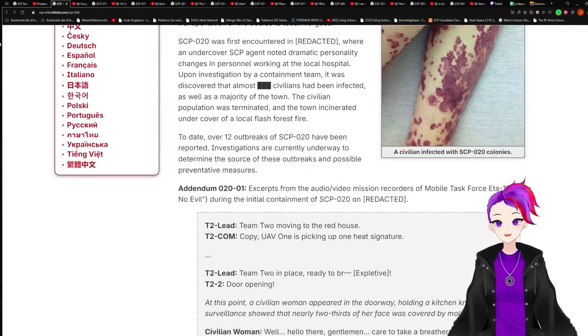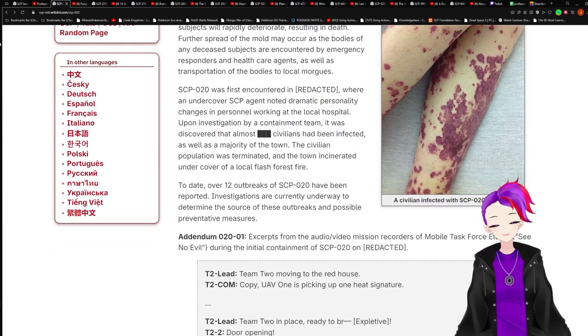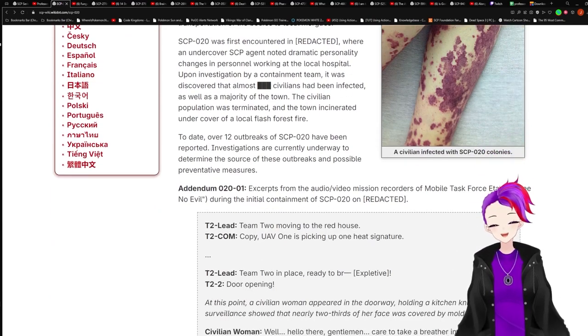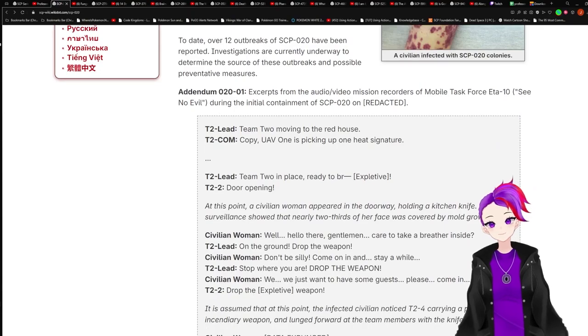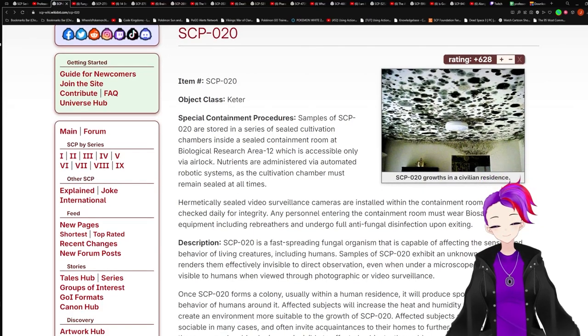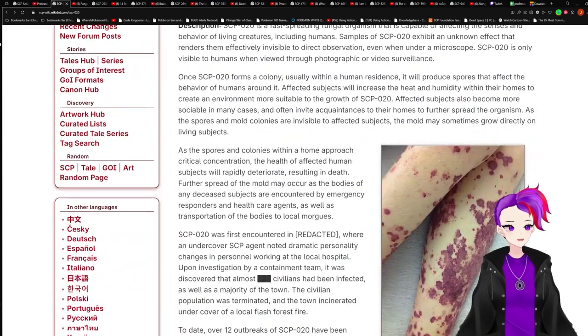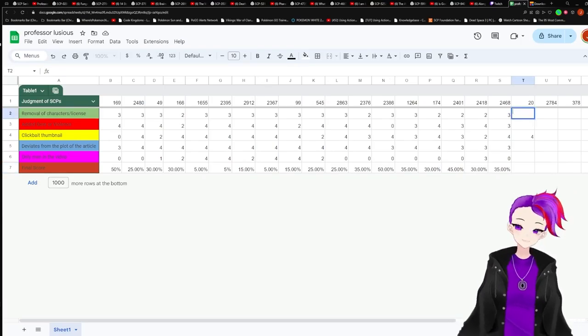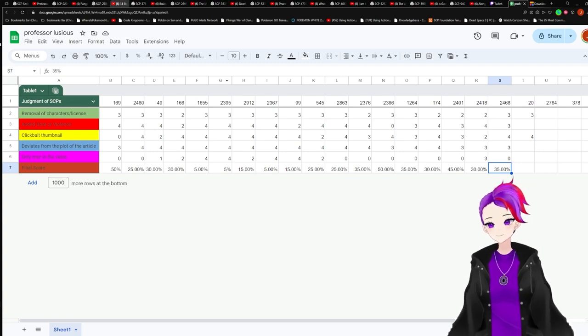Okay. Let's see. I think because of how short the article is, they kept everything except for Mobile Task Force 8 of 10 — they were removed. I'll have to give it a 3 for removal of characters, because they got rid of all the MTF. They got the civilian, but they got rid of all the MTF.